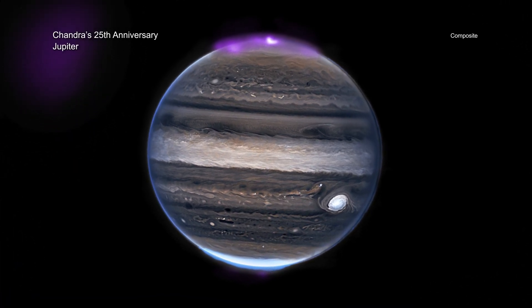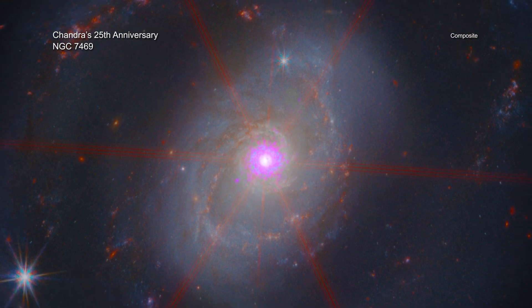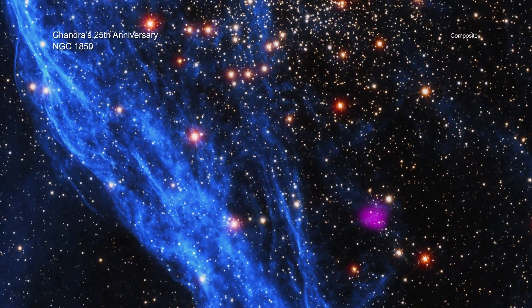The new set of images is a sample of almost 25,000 observations Chandra has taken during its quarter century in space.